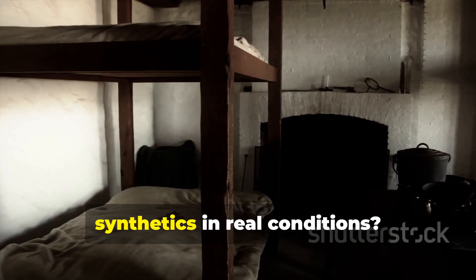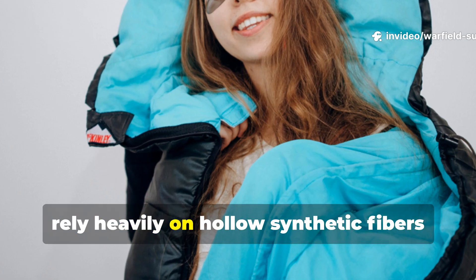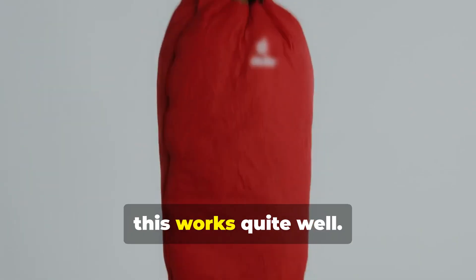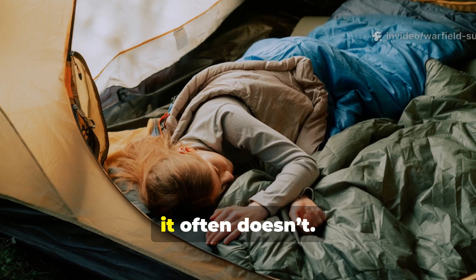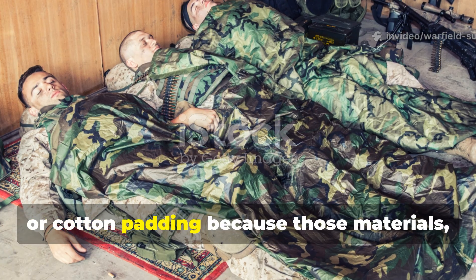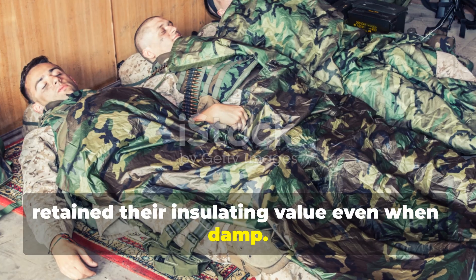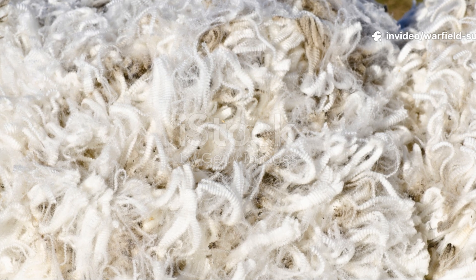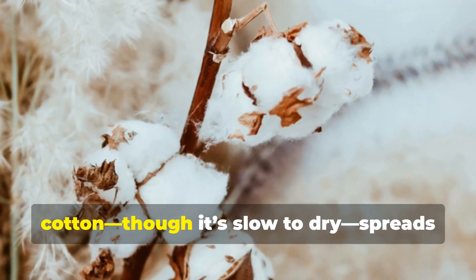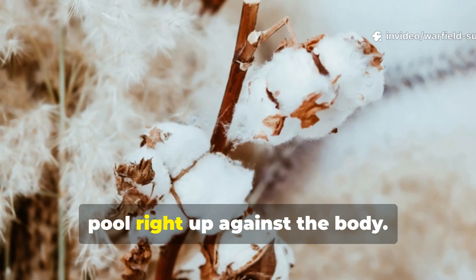Why did wool and cotton outperform modern synthetics in real conditions? Modern sleeping bags rely heavily on hollow synthetic fibres or down clusters to trap air. In controlled conditions this works quite well, but out in the field it often doesn't. Cold War bedrolls used heavy wool batting or cotton padding because those materials retained their insulating value even when damp. Wool fibres continue to trap heat even when wet, and cotton, though slow to dry, spreads moisture evenly rather than allowing it to pool against the body.